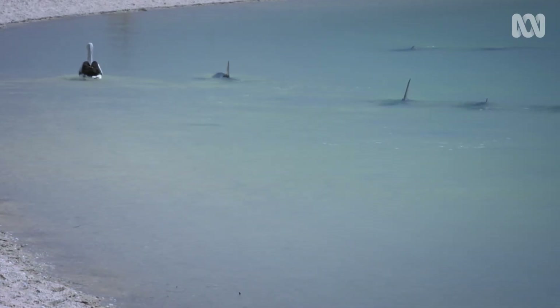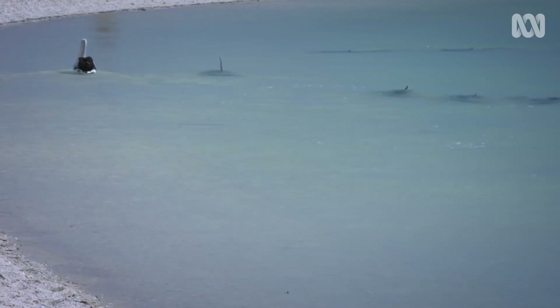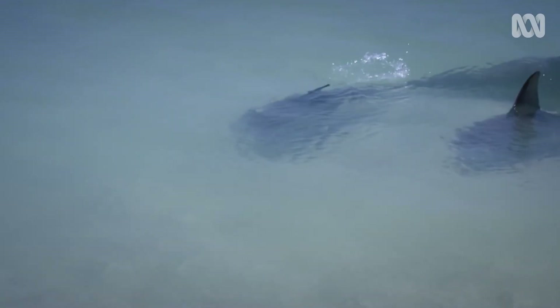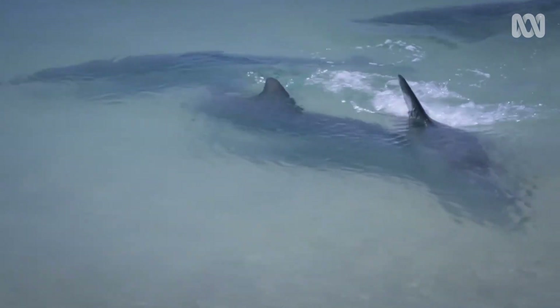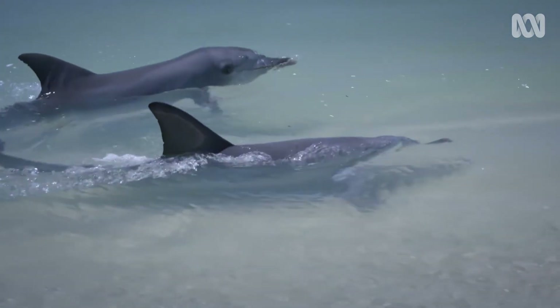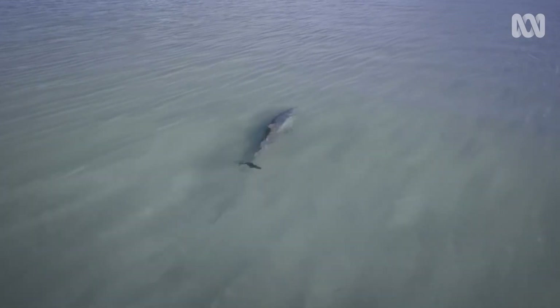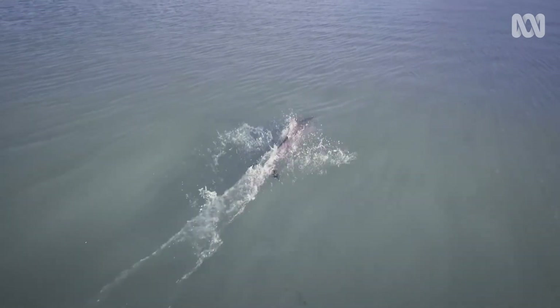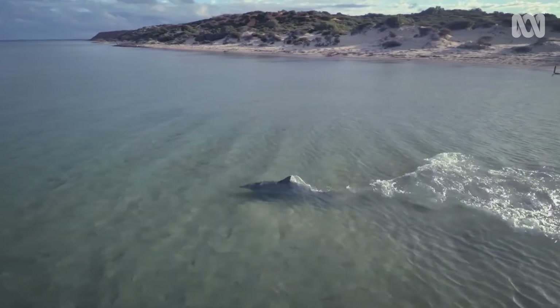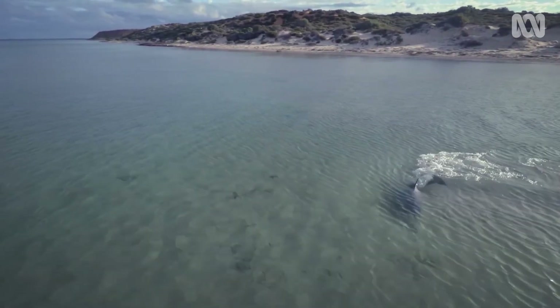Younger dolphins in the clan hang back, learning the technique through keen observation and trial and error.